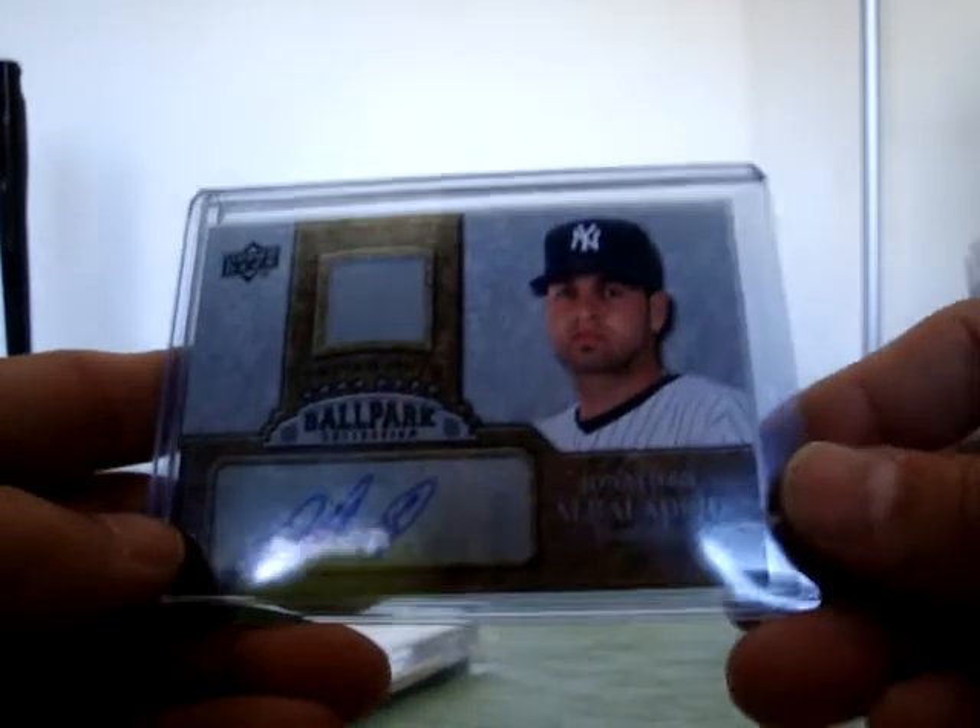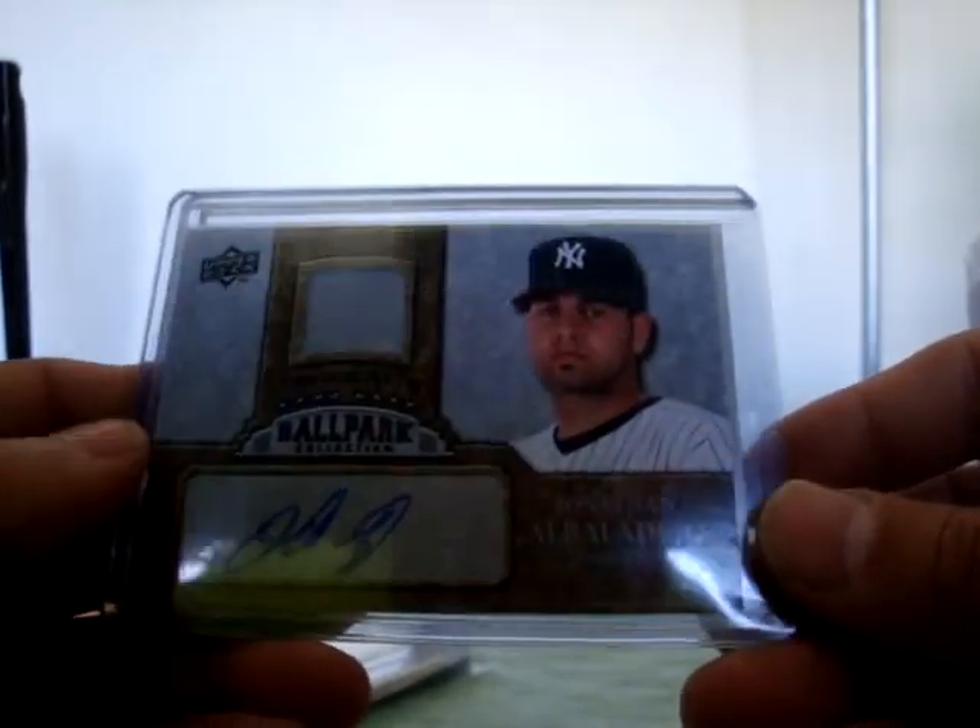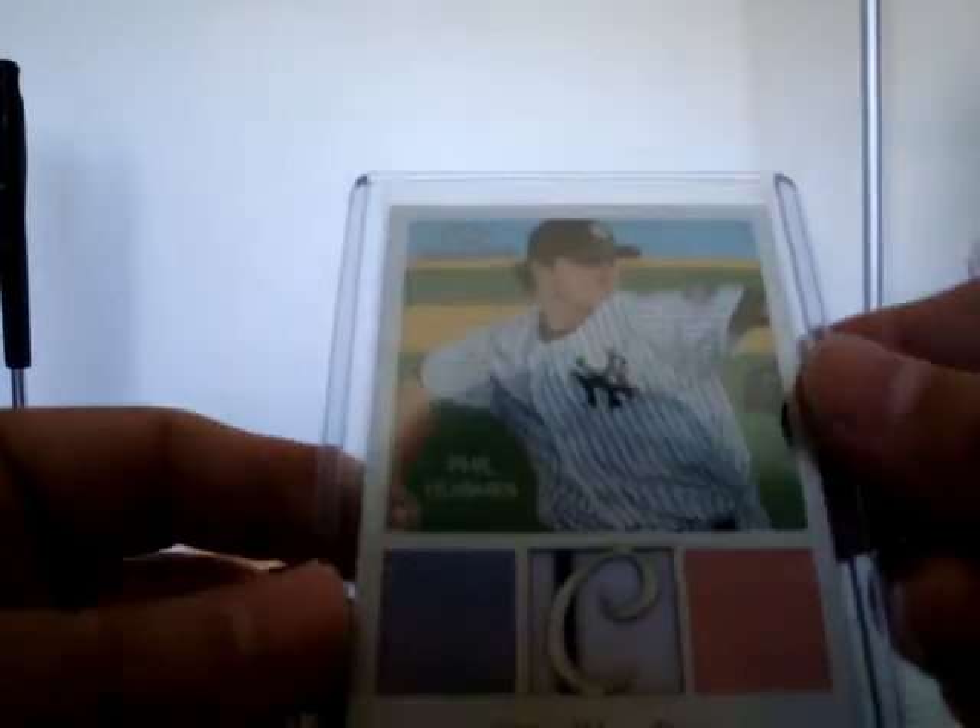The last package - I believe this is the big one, the big baseball mojo package. It's monstrous. There's a Jeter right on the front. Let's open some of this up, some of the inserts. Jonathan Albaladejo autographed jersey right there, pretty sick, from Ballpark - it's not numbered.